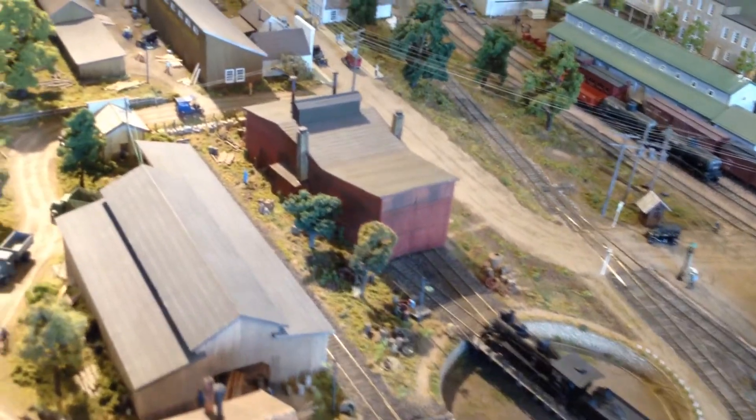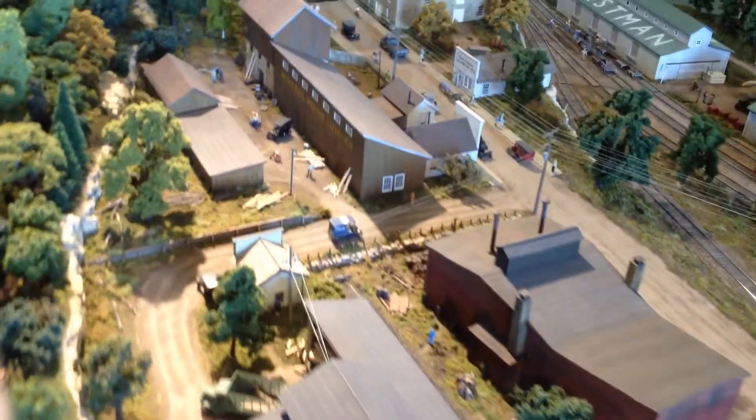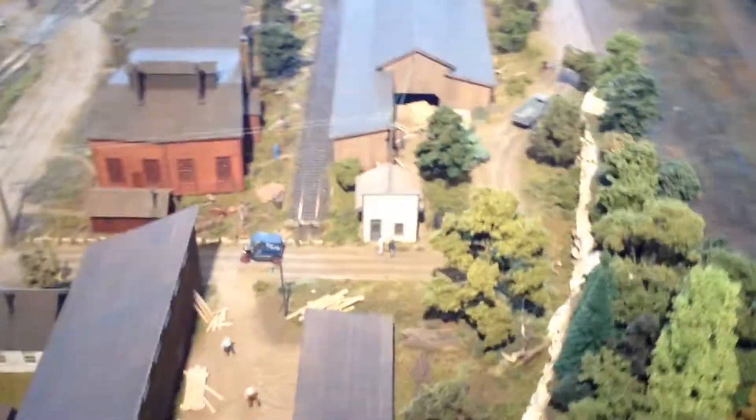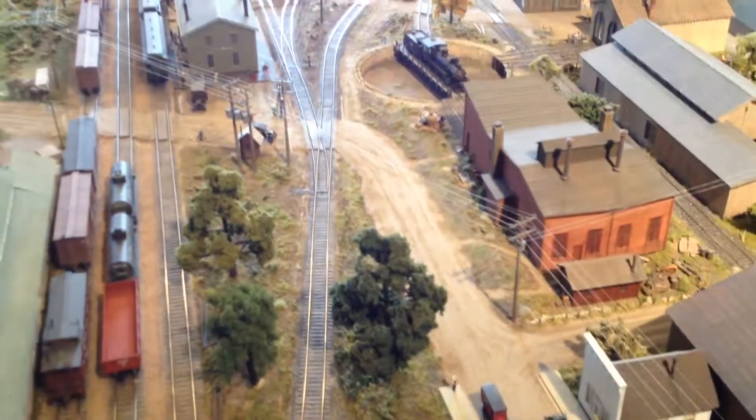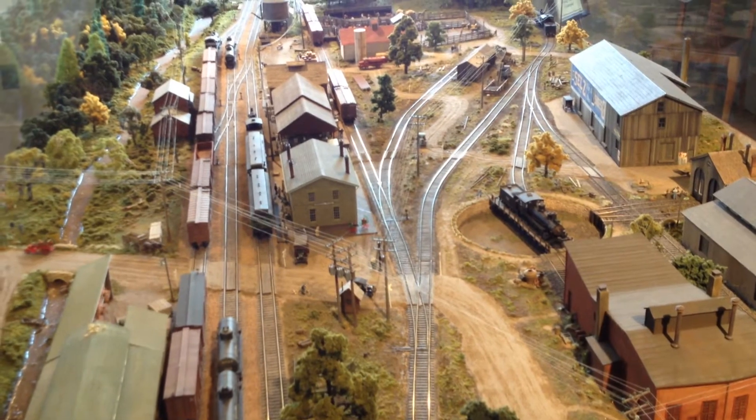So I'm guessing this is kind of depicted sometime between the wars. Very nice layout.